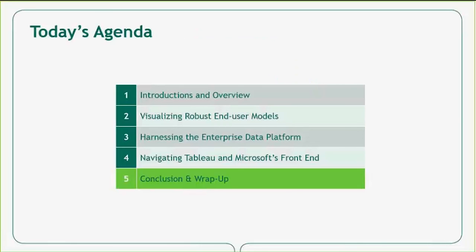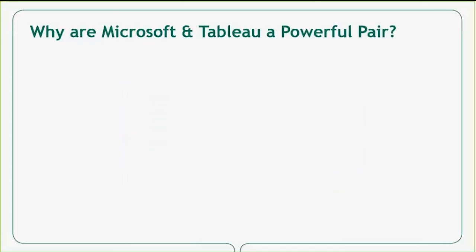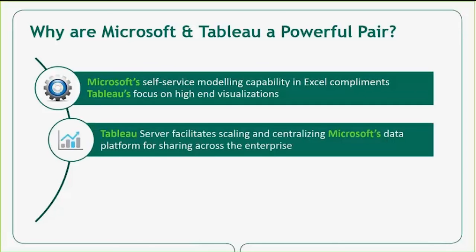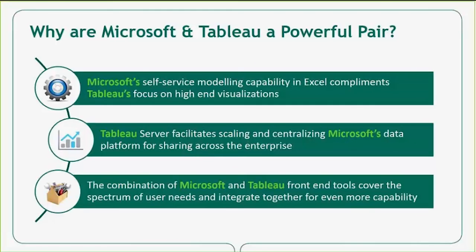That brings us to the end of today's agenda. To summarize, we've showed a few scenarios where the combination of Microsoft and Tableau can provide great business value. First, Alistair showed how end-user modeling in PowerPivot can be leveraged and visualized in Tableau Desktop. Then, he demonstrated the use of Tableau dashboards on top of SQL Server as an enterprise data platform that can be shared and viewed on Tableau Server. Finally, I showed the front-end visualization options and how Excel, SharePoint, Tableau, and Reporting Services can fulfill a wide variety of user needs.